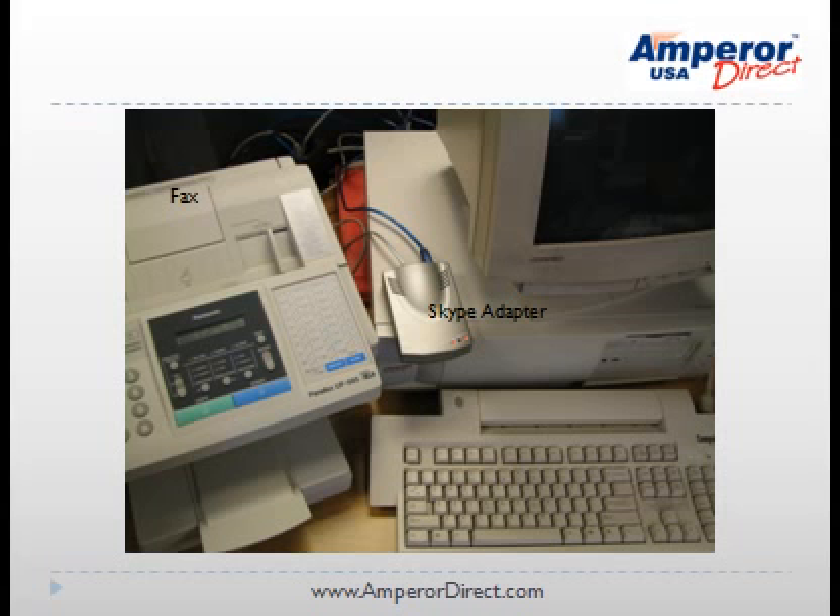To start off, we hooked up a USB B2K Skype tellbox to a computer that is connected to the Internet, and then connected a fax machine to the Skype tellbox. The theory was that the Skype tellbox would convert the Skype calls into regular telephone signals and complete the connection to a fax machine.